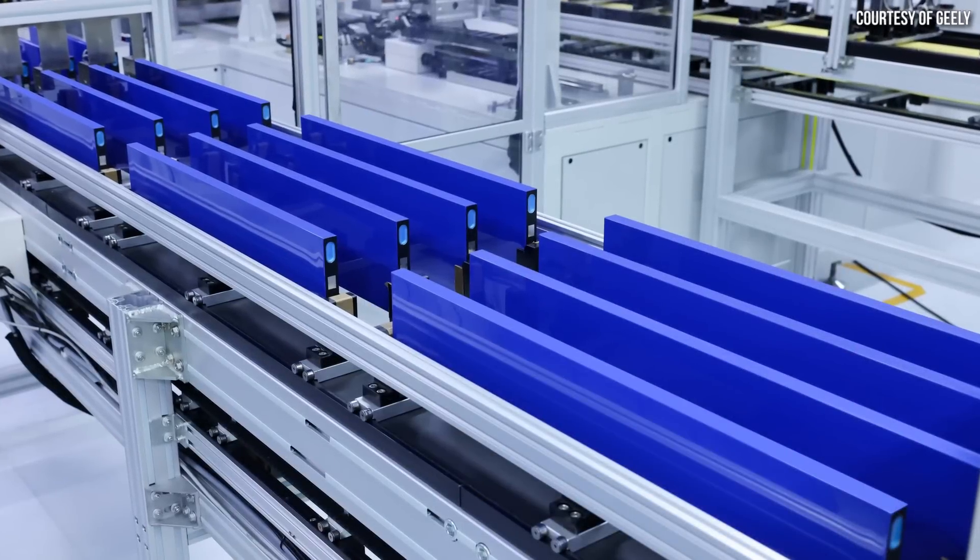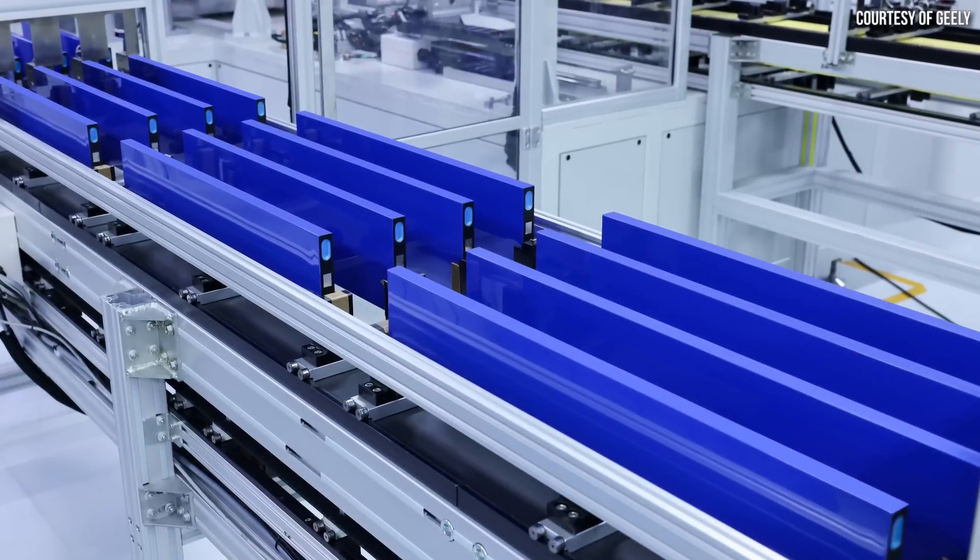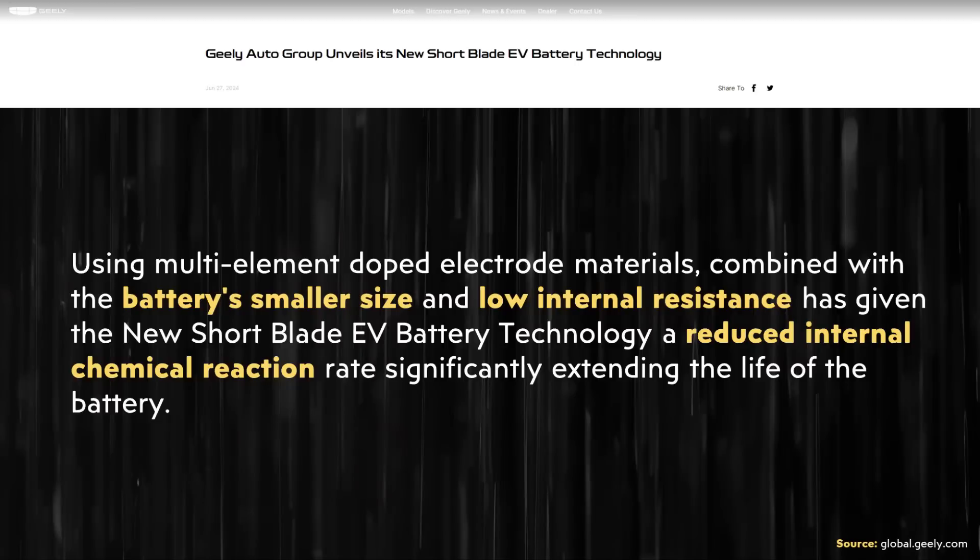I've mentioned that the Geely batteries have long life — now I want to talk about specifics. Geely did publish a press release about this battery technology on June 27th. In this press release it was written: "Using multi-element doped electrode materials combined with a battery's smaller size and low internal resistance has given the new short blade EV battery technology a reduced internal chemical reaction rate, significantly extending the life of the battery."